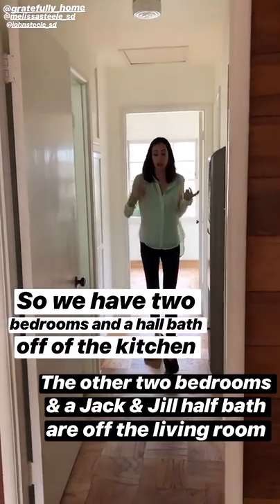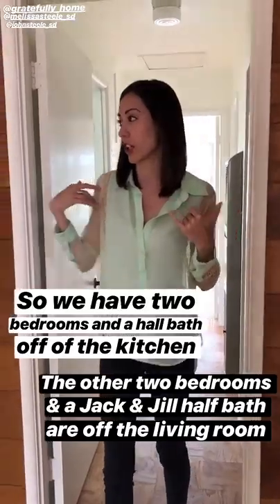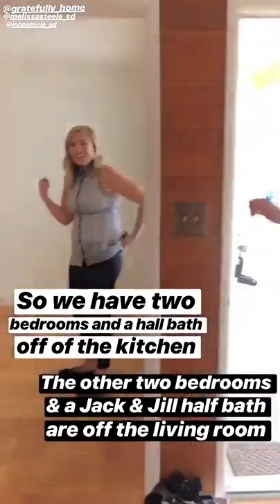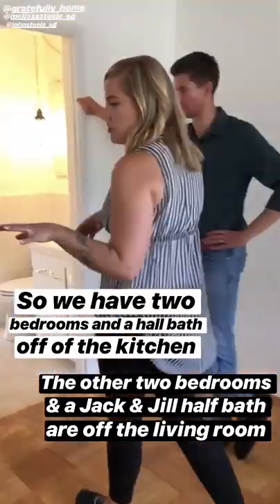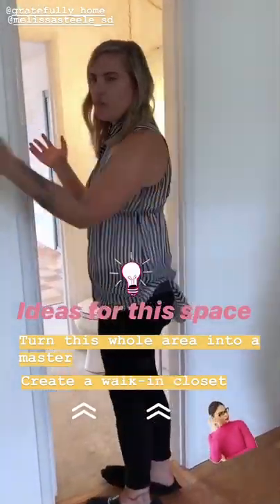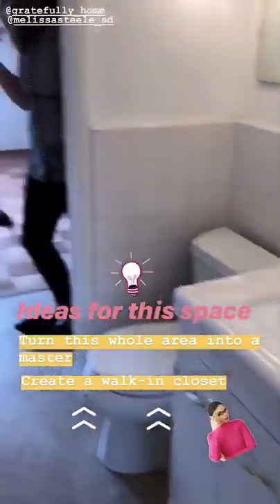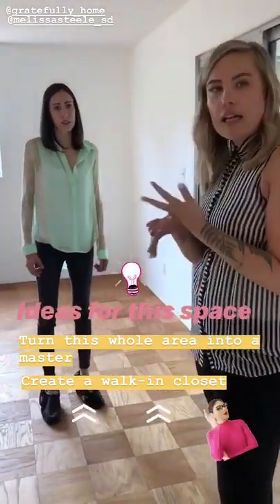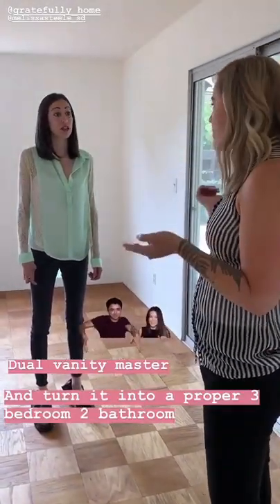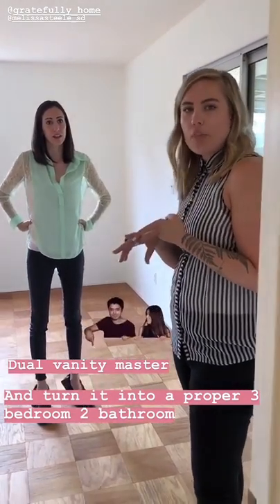We've got two bedrooms, a hall bathroom, and some closet space in this section of the home right off the kitchen, and then our other two bedrooms and a half bath this way. It's a weird Jack and Jill half bath, but I would propose turning this whole section into a master. You've got a walk-in closet here, a walk-through half bath, and access to the backyard. If you converted both of these bedrooms into a walk-in closet with a nice dual vanity master, it becomes a proper three bedroom, two bath.